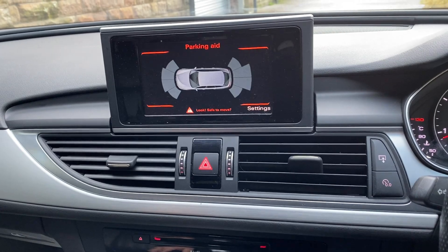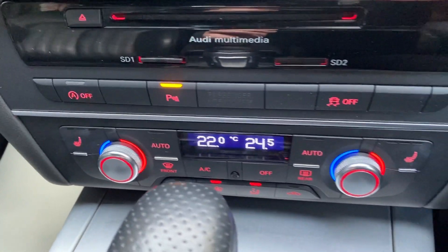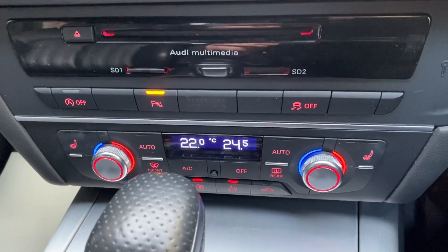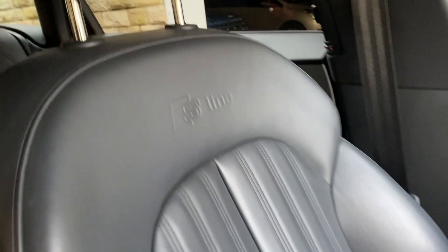There's a parking aid as well on this vehicle — I just wanted to show you that. Down there you've got all your controls: heated seats, dual control heating, and parking sensors. It's got automatic start/stop. And here are the S-Line embossed seats as well.